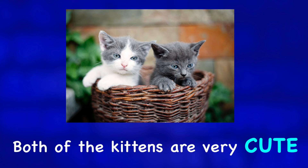Both of the kittens are very cute. For more photo descriptions, check out one of these videos.